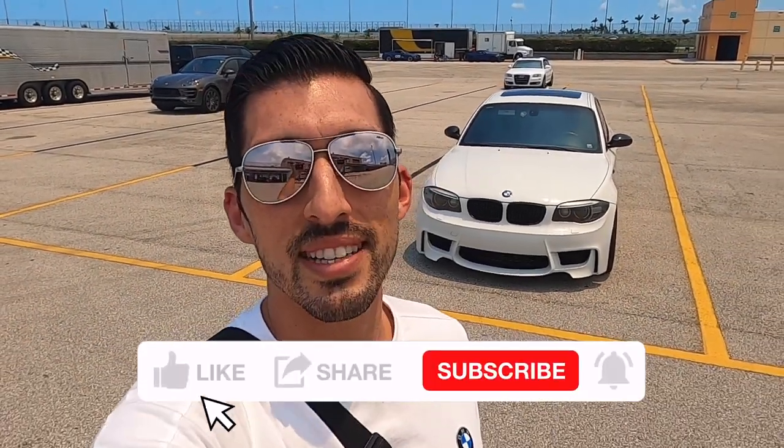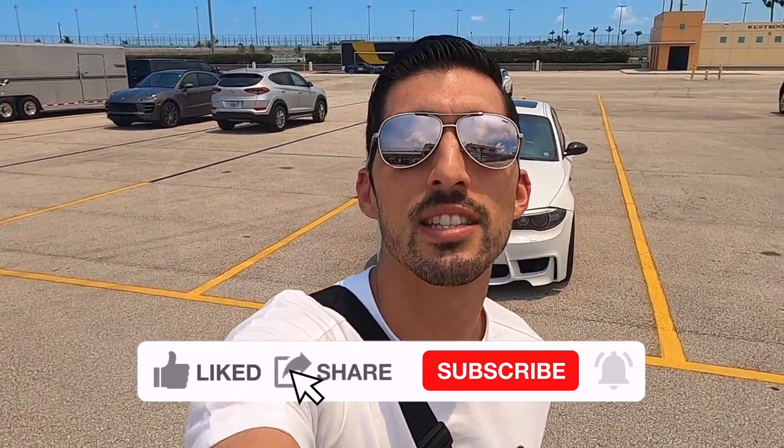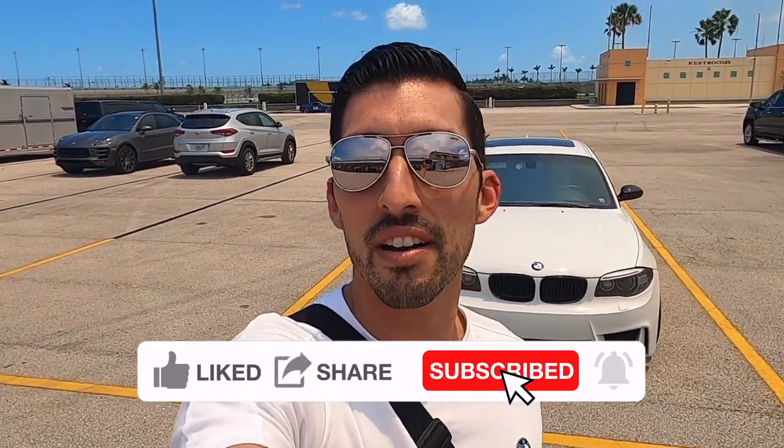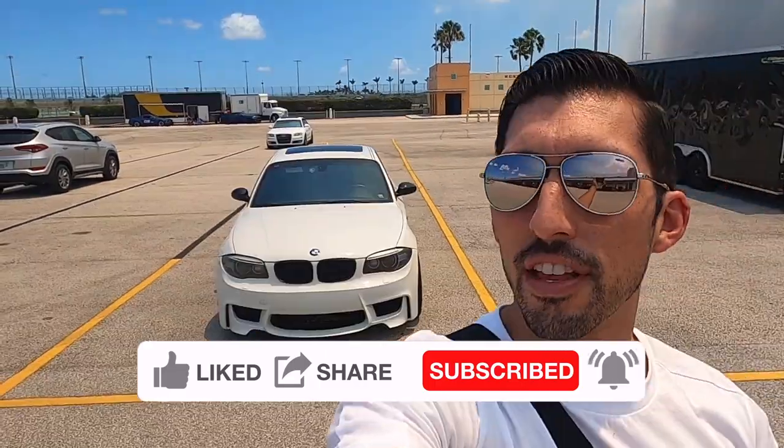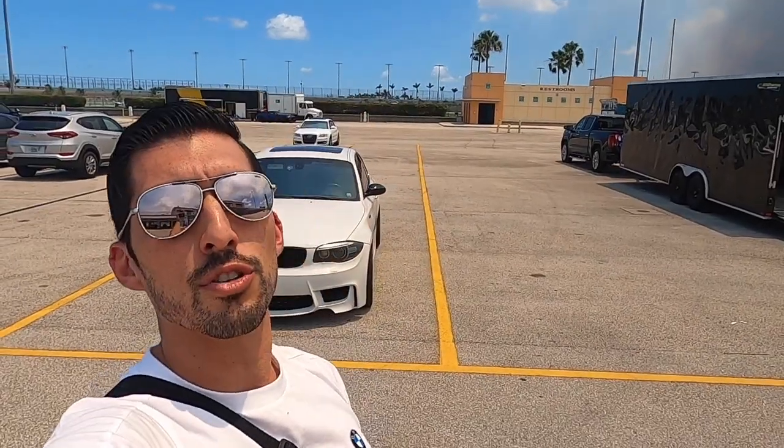What is up everybody, welcome back to my channel. Today I am at Homestead Speedway, just here to check out an event going on. We got a lot of cars racing on the full track. This circuit is not only a NASCAR-type circuit but it also changes into a circuit racing track as well, so let's check out what we got going on today.